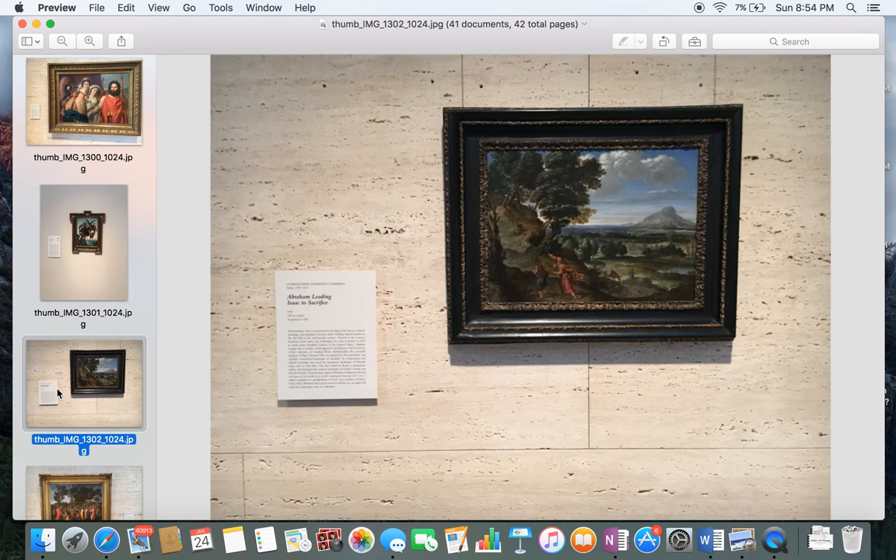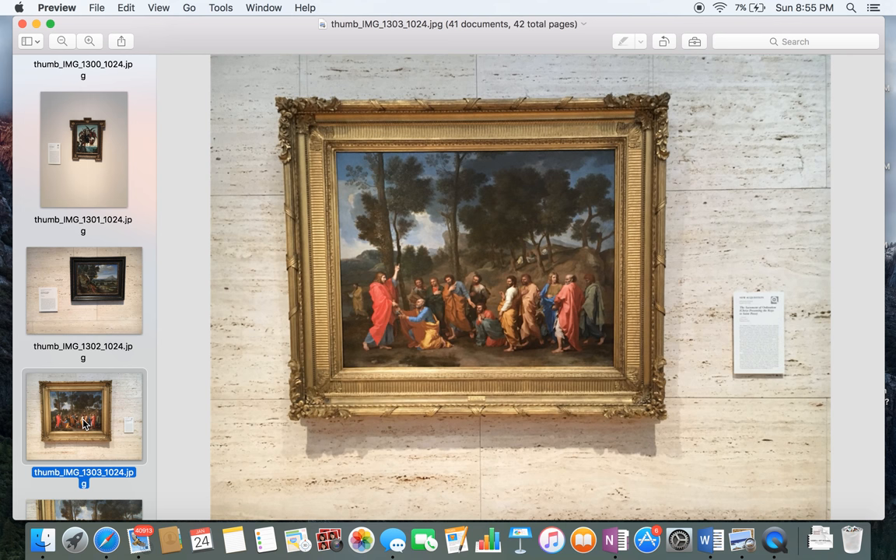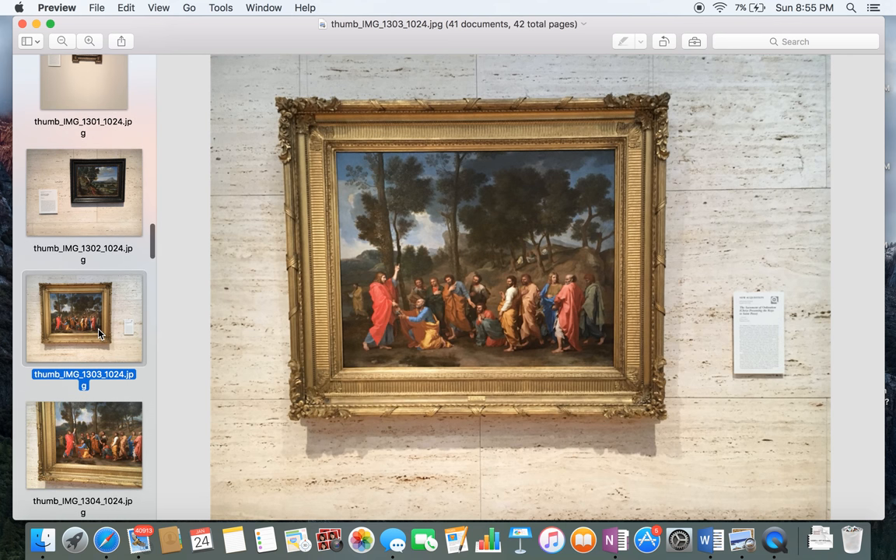Continuing on — Abraham Leading Isaac to the Sacrifice. When I see this painting, I think about Kierkegaard writing about the logical dilemma: Abraham following the command of God versus the commandment not to kill. It's interesting. That's a new acquisition. And here's Christ Giving the Keys to St. Peter — I thought that was nice.